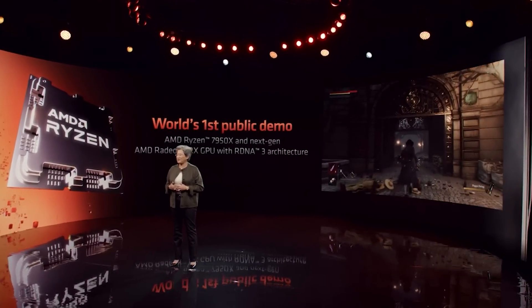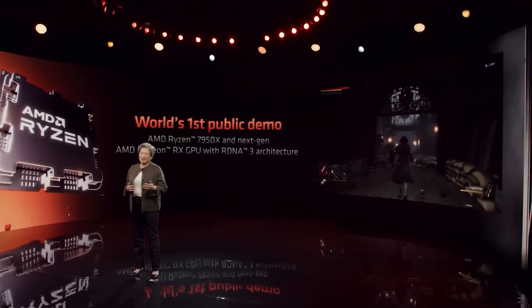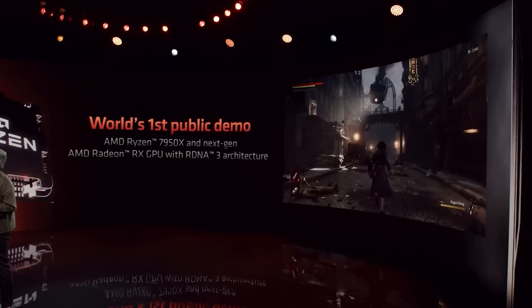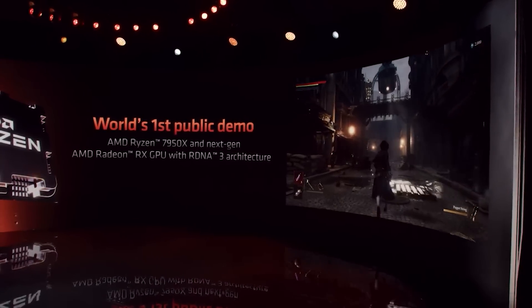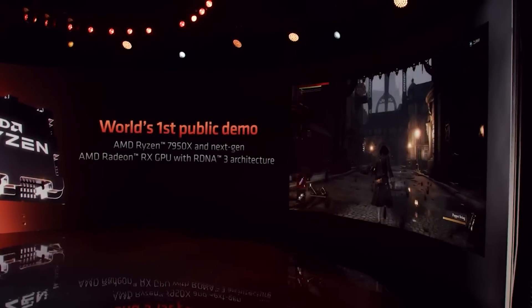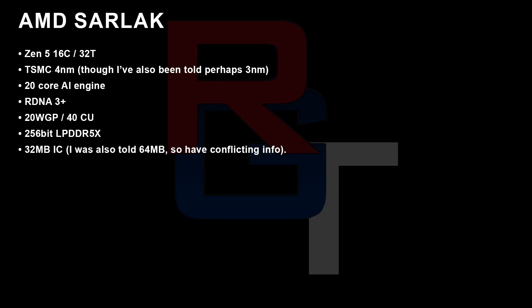Sarlacc has 16 Zen 5 cores produced on either the 3 or 4nm TSMC process — potentially mobile variants could be 3nm and desktop 4nm. It features RDNA 3 Plus, or RDNA 3.5, with 20 workgroup processors or 40 compute units, and 256-bit LPDDR5X memory — though with AM5 it would be more traditional memory. There will also be a chunk of Infinity Cache as well as an AI engine on 20 cores.